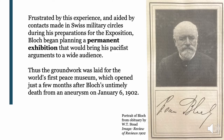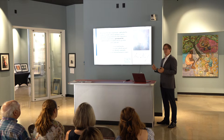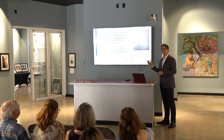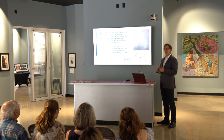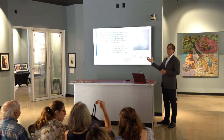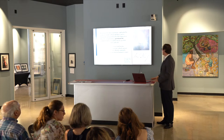Frustrated by that experience, and aided by Swiss contacts — particularly Swiss military people who had helped him design some of his displays — he began planning a permanent exhibition to bring his arguments to a wider audience. That was how the groundwork was laid for the museum. Unfortunately, it opened just about five months after he died of an aneurysm in January 1902. The site was chosen, material was created, the building was under construction, but he never actually got to see it finished.